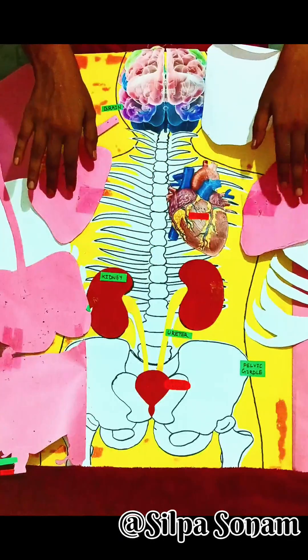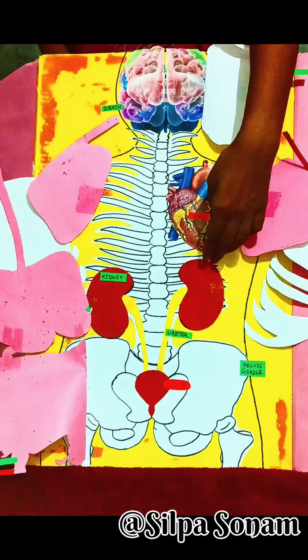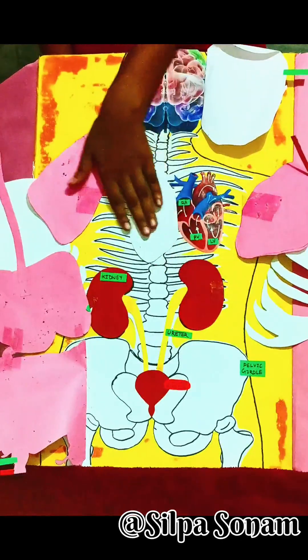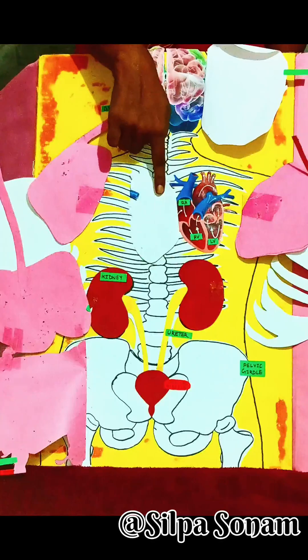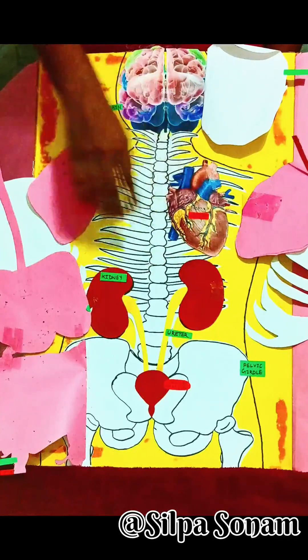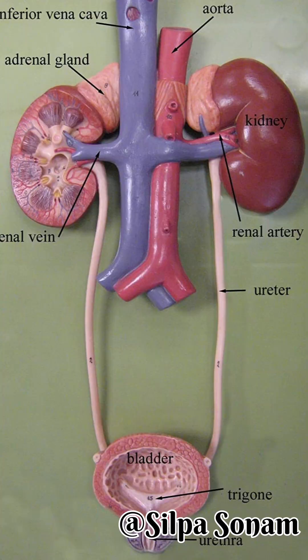The heart is located in the chest, between the lungs, and slightly to the left of the center. It has four chambers: two upper chambers called atria and two lower chambers called ventricles. A muscular wall called the septum separates the left and right sides of the heart.